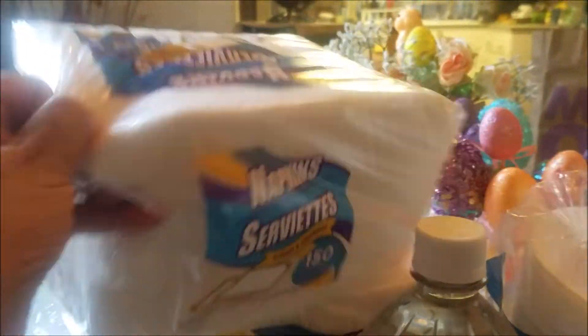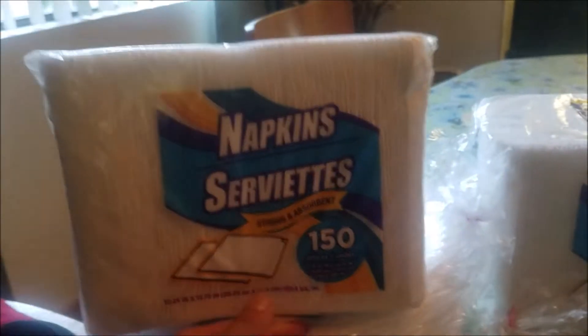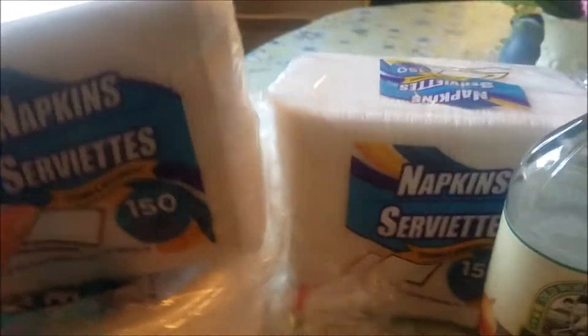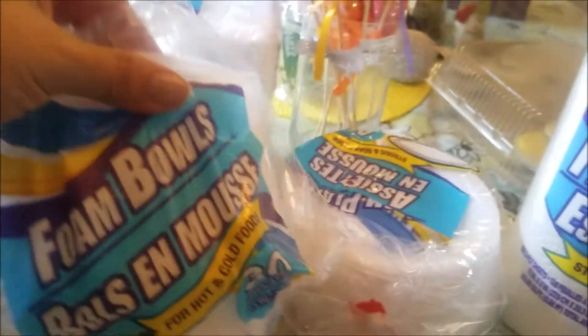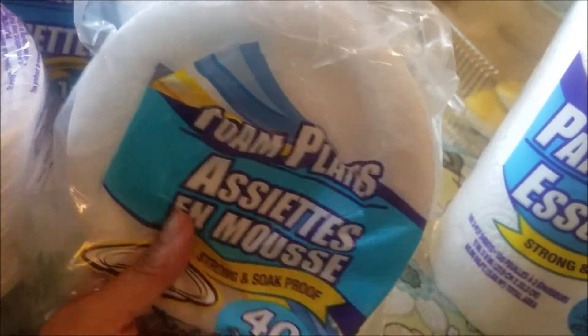Two packs of napkins. I've told you guys before — obviously they're Dollar Tree napkins — they were always my favorite but they've shrunk in size. They used to be double the size and now they're half the size. We also picked up some foam bowls — there's 30 to a pack, two packs. Got some paper towels.